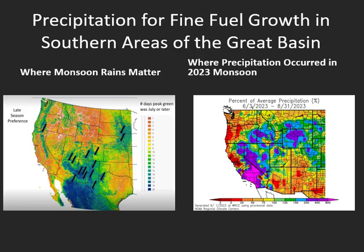Looking at our precipitation and when it falls, where it matters for fine-fuel growth — where monsoon rains matter — precipitation during the monsoon months of July through September will perpetuate fine-fuel growth the following year in areas shaded in blue. For the Great Basin that's generally the Arizona Strip, southern and eastern Utah, and small parts of eastern Nevada. Looking at our monsoon last year, we did see some above normal precipitation over eastern Nevada and parts of southwest Utah, so those areas could see some new fine-fuel growth.